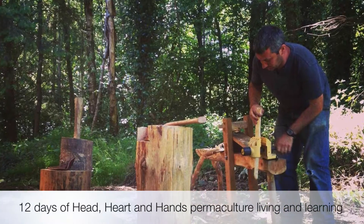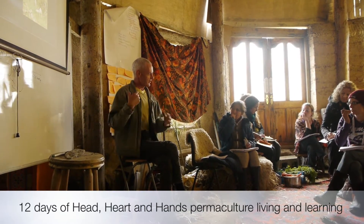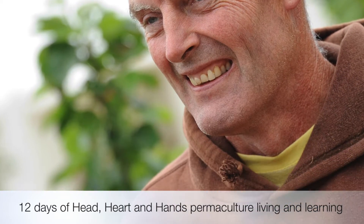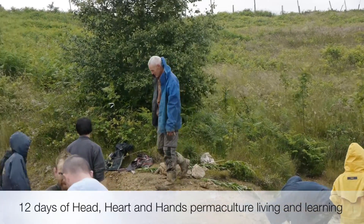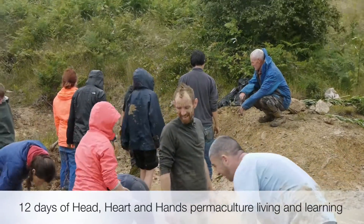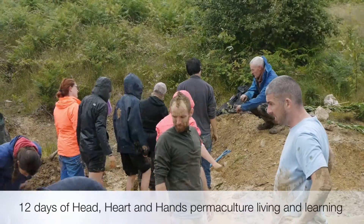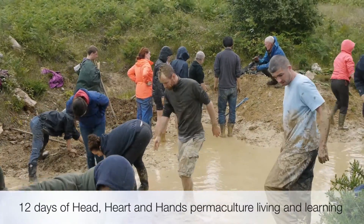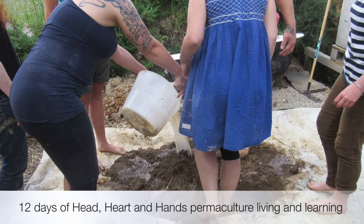I wasn't looking at all the byproducts the pond would give me — that the construction of the pond would give me. You get all sorts of stones, you get clay, you get massive amounts of topsoil or subsoil. And as I got into it, I realised that very often it's the byproducts of building the pond which give you the justification for building the pond in the first place. So the pond actually becomes the byproduct of mining these other resources.